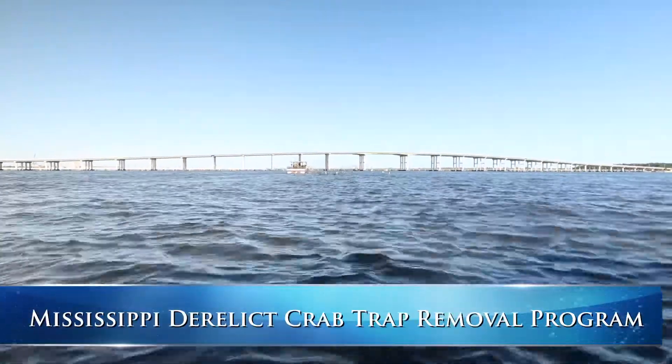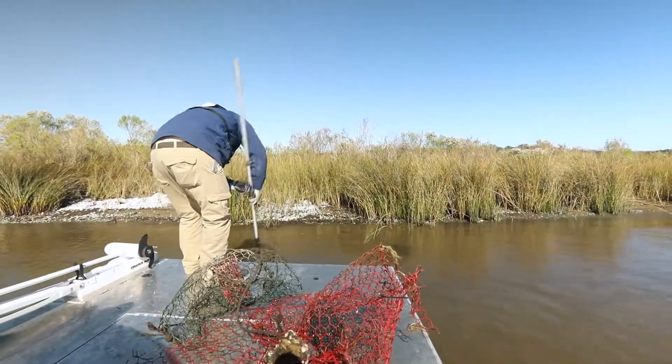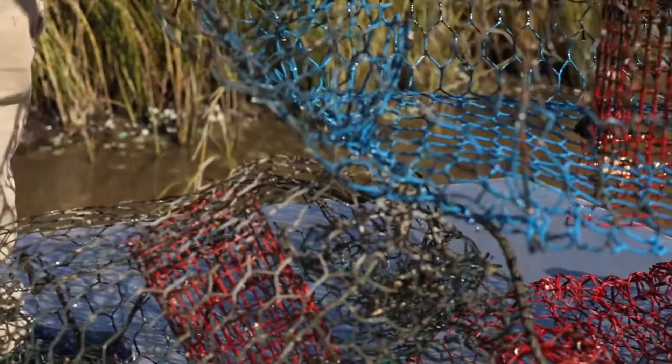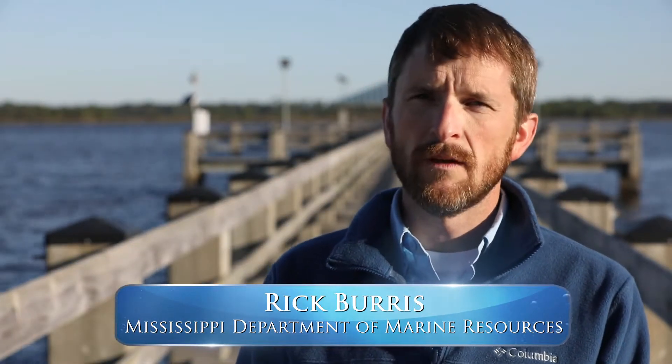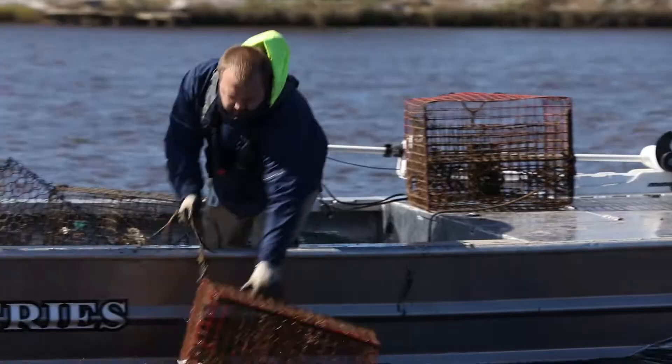Right now we're in Biloxi, Mississippi, which is basically the center of the Mississippi Gulf Coast, and what we've been dealing with is derelict crab traps, which is a form of marine debris. These fishermen don't want to lose these traps, but it's just part of the fishery, so we go out and we actively remove these traps because they are a detriment to the environment.